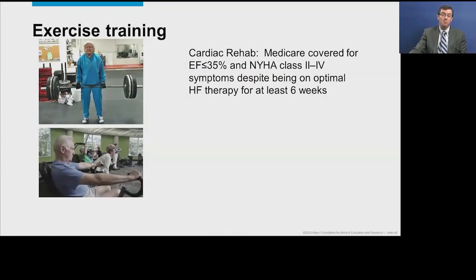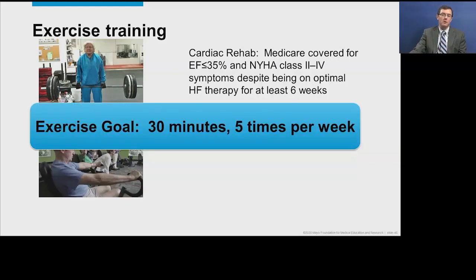Exercise training is very helpful. Medicare now approves cardiac rehab for patients with reduced ejection fraction, though it's not approved for preserved ejection fraction. The specific requirements include symptoms despite optimal medical therapy for at least six weeks, with a goal of 30 minutes five days per week of exercise.